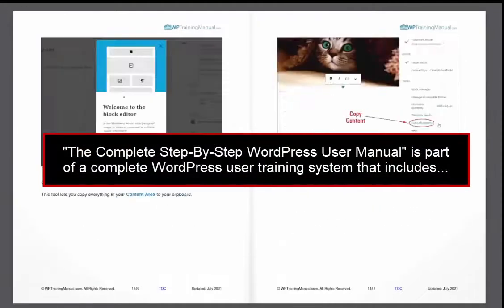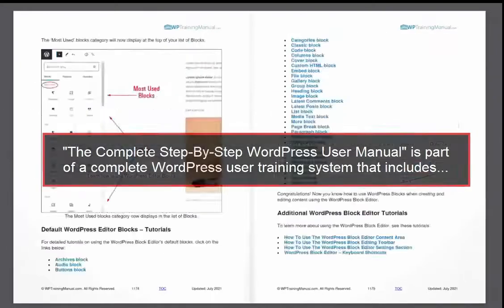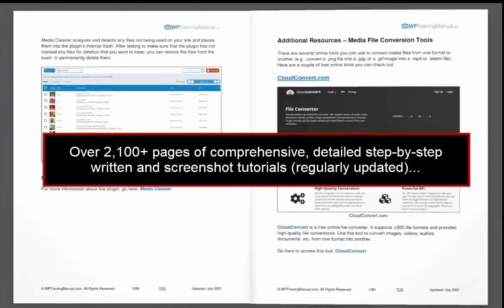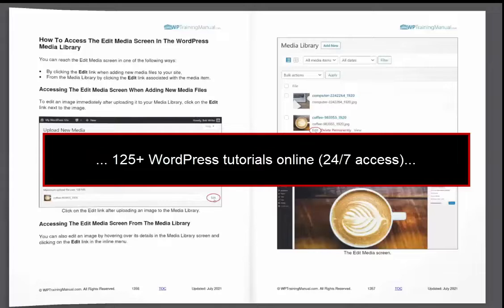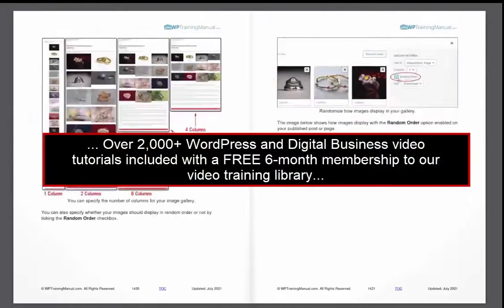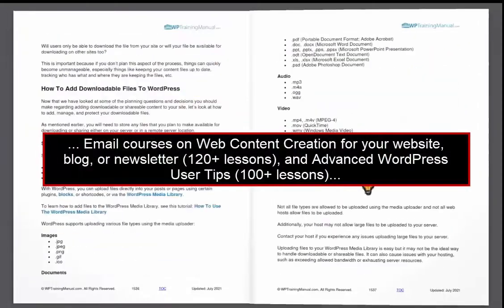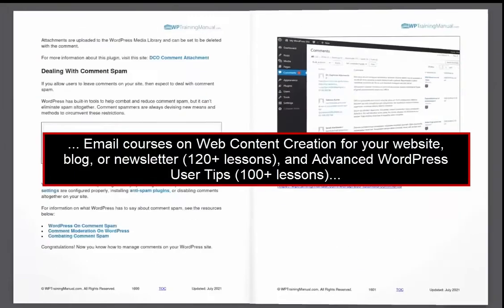The complete step-by-step WordPress user manual is part of a complete WordPress user training system that includes the following: over 2,100 pages of comprehensive detailed step-by-step written and screenshot tutorials which we keep regularly updated; online access to over 125 WordPress tutorials so you have 24-7 access; over 2,000 WordPress and digital business video tutorials included with a free six-month membership to our video training library; and email courses on web content creation for your website, blog or newsletter and advanced WordPress user tips.